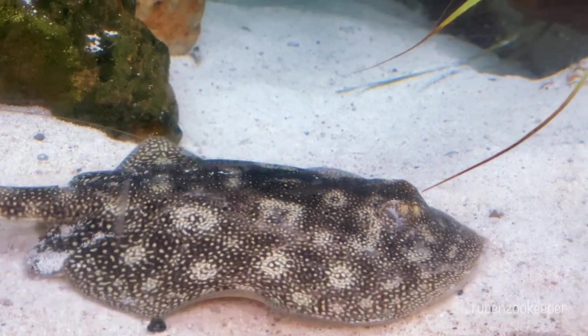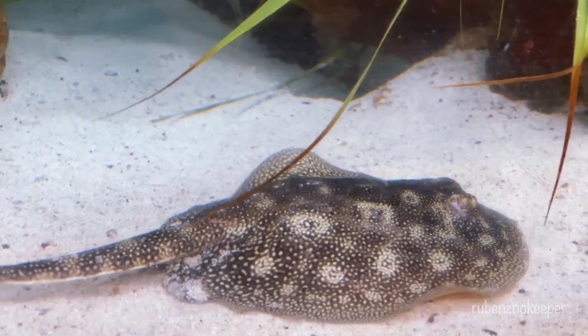Stingrays are primarily carnivorous, feeding on a variety of fish, mollusks, and crustaceans.